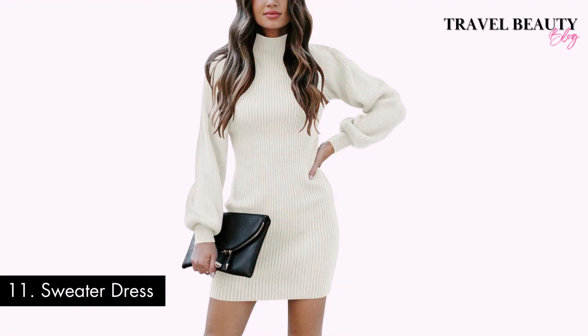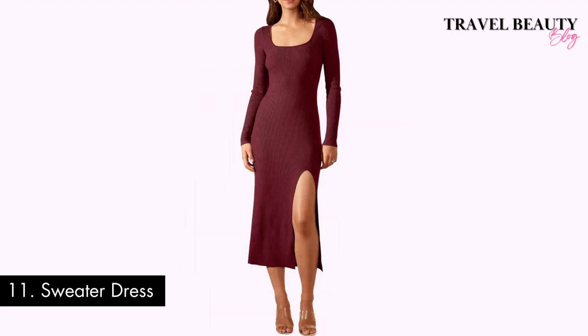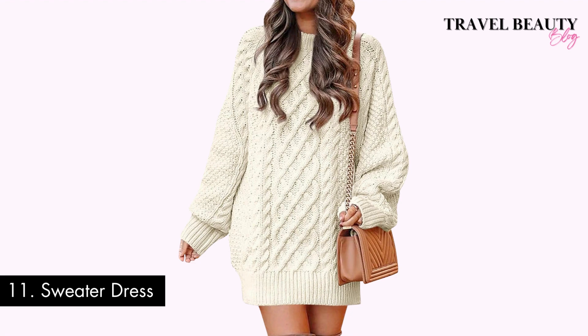Number eleven: a sweater dress. A sweater dress is an absolute must-have item for the fall and winter seasons. From its cozy comfort to its versatility in styling, a sweater dress is the embodiment of fashion meets function. Whether you're looking for a chic outfit for a chilly date night or a comfortable yet fashionable choice for everyday wear, a sweater dress is the ultimate go-to.